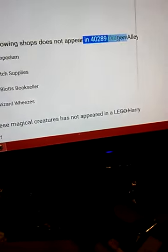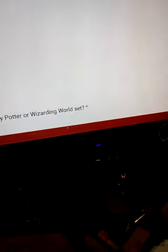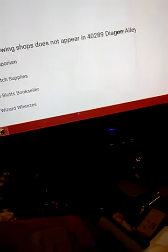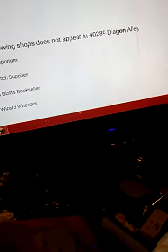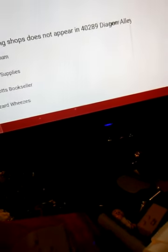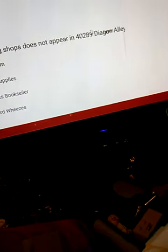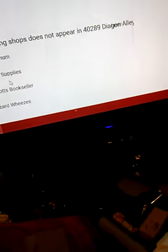Which of the following shops is not in Diagon Alley? The old one — Quidditch Supply does not, Flourish and Blotts does not either, and Weasleys does not. These do — can I click all of them? No shop does not appear in Diagon Alley — none of these do, do they?